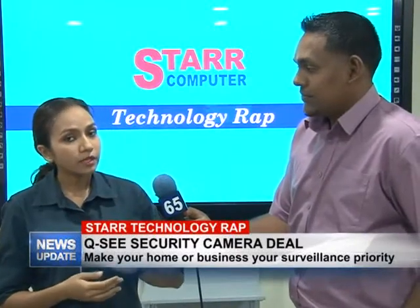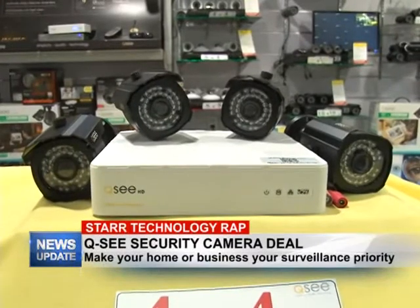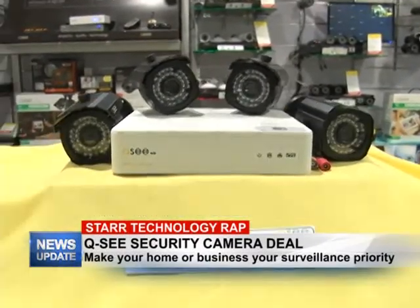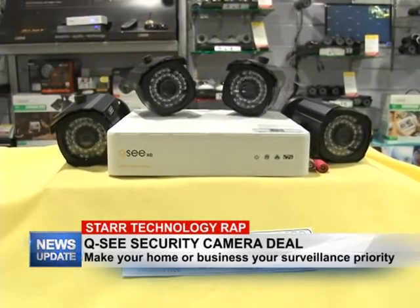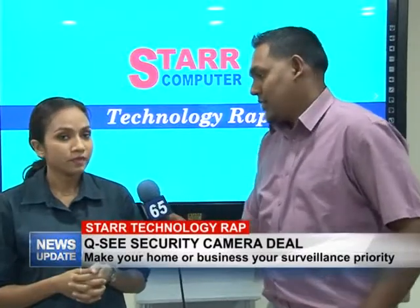If you're looking for something a little more, we also have the four-channel DVR with four cameras. That is again something very basic and is priced at $82,000. You will also get the UPS free with that package. Now tell us some of the features of these cameras.